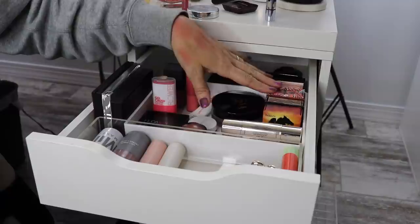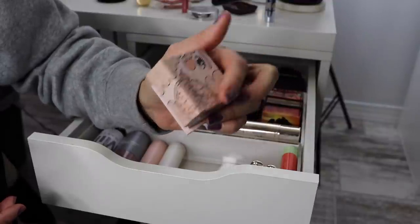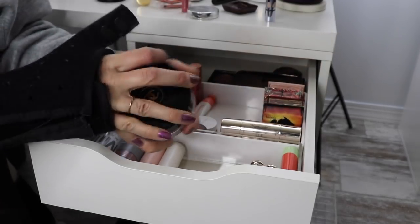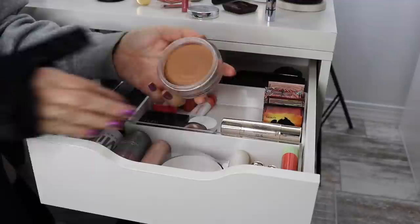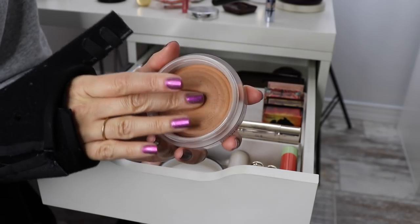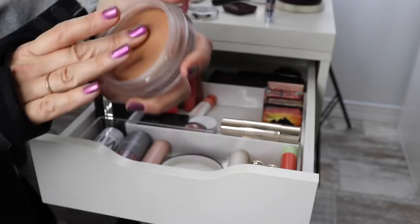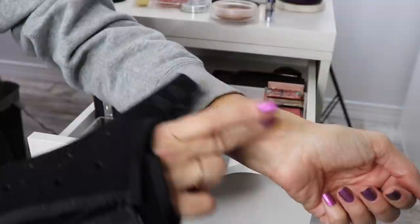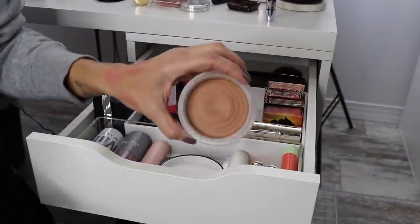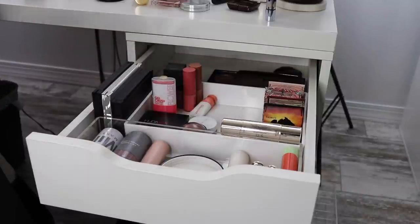And then I have my Benefit box blushes - Cookie, which I talked about earlier for the inner corner. I have California, my little Hula that has my name on it which I think is so cute, and then Dallas. Chanel Soleil Tan de Chanel - this is so freaking good. It's such a weird product because it's not a powder - it's a cream, but like a very dense cream. It blends out on your skin so beautifully and is so easy to work with. I hate the packaging - it's so massive. But it's also gorgeous.